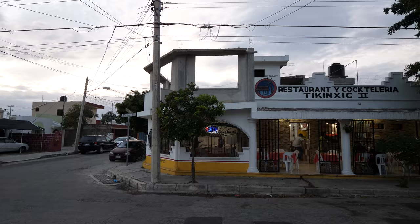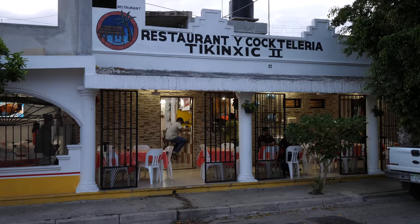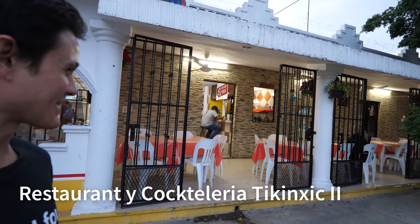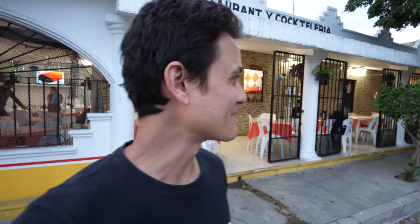That was about a 20-minute taxi ride - we made it. The restaurant is called El Tiquin Chic and they're known for seafood, including a special type of fish dish I wanted to try. This is one of the only places we could find it. It's really in the neighborhood - a residential area - and it looks like somebody has opened their home and put chairs and tables around the courtyard area. I'm excited.